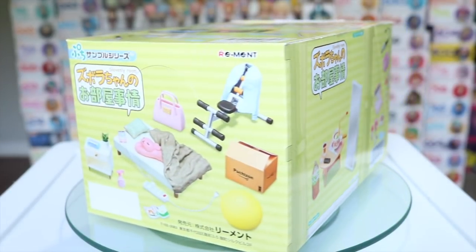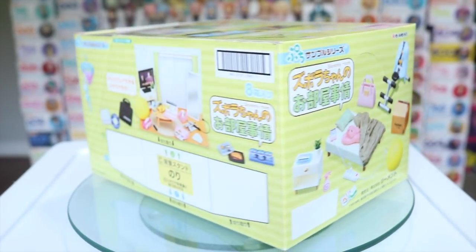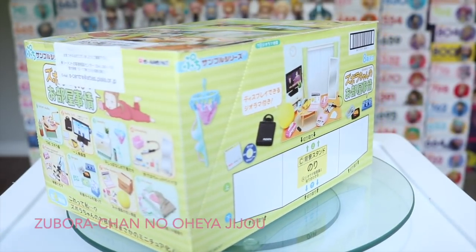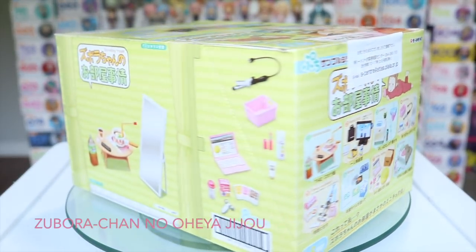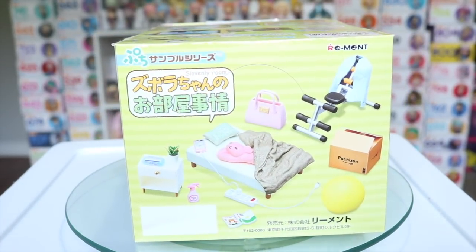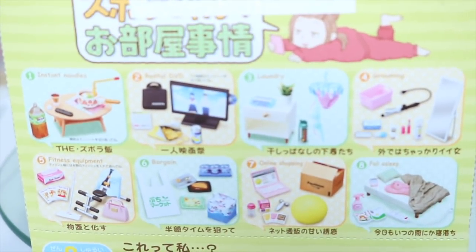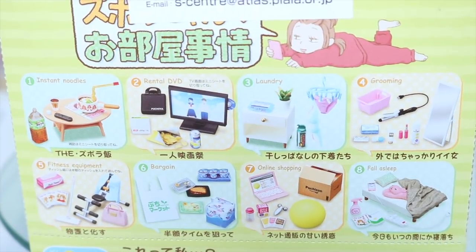Another little thing I picked up over the summer was this petite sample series re-ment set — I don't want to butcher the name so I will put it on the screen — but it basically comes with a nice variety of miniatures for a cozy little bedroom including things like a bed, table, TV and nightstand as well as some other small goodies like a curling iron, laptop and even a miniature contact lens case.